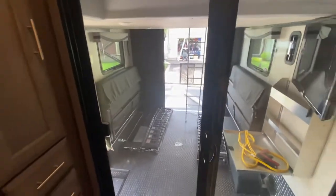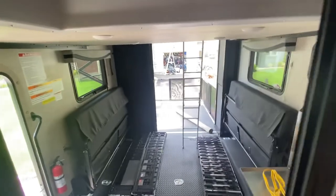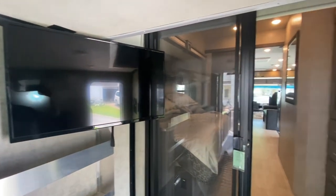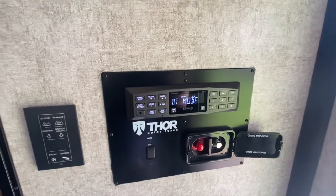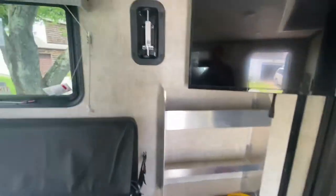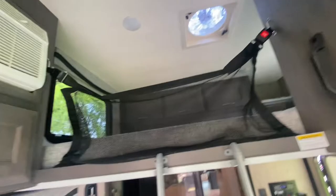Every window, every door has a screen, so if you happen to be in a buggy area you can open up and feel like you're outside without the mosquitoes getting you. There's a retractable stair to go into the garage. This garage has another TV — this is the fourth TV. Also has a trickle charger for your toys — an ATV, a motorcycle — so at night if you need to trickle charge it. It has its own stereo system, separate from the front, and another control panel for your lights, vents, etc. The garage has its own air conditioner, its own skylight, and windows.